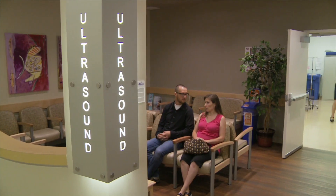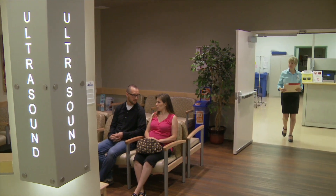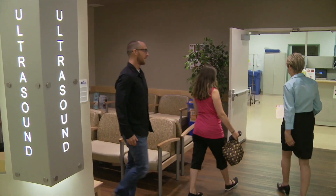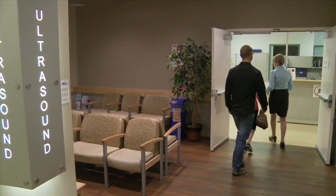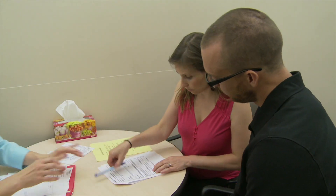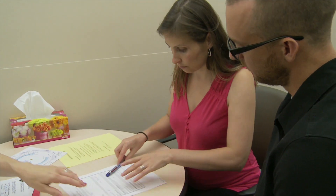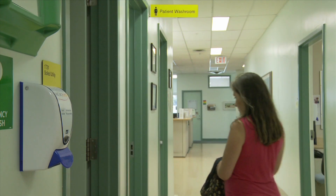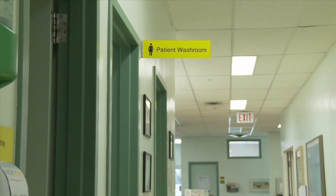Now that you generally know about an amniocentesis, let's walk you through what the process will look like here at BC Women's Hospital. Once you are done watching this video, the nurse will ask you to sign a consent form. This is also a good time for you to ask any questions that you may have. You may also want to use the toilet, as your bladder should be empty for the test. You will wait on the chairs outside the procedure room until the nurse, doctor or ultrasound technician brings you in.